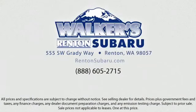Come see why the right place to purchase your new Subaru is right here. Walker's Rentin' Subaru. Real value. Real people. Real simple.